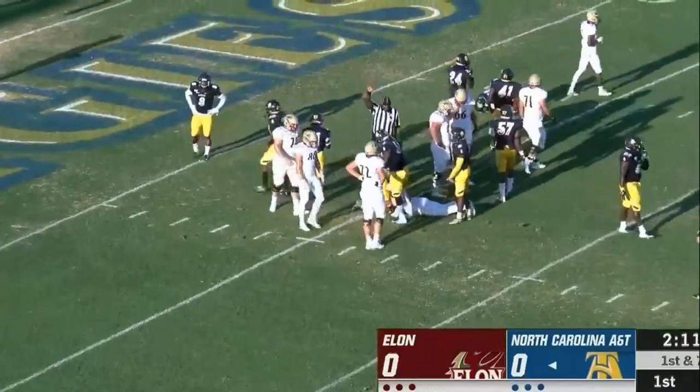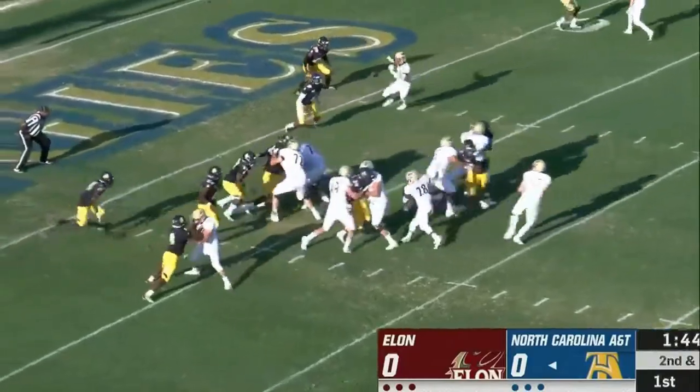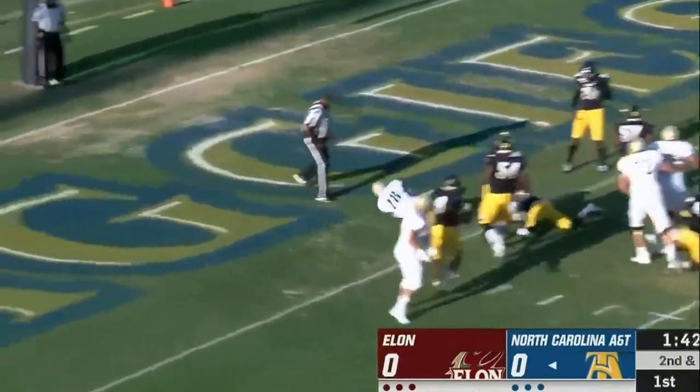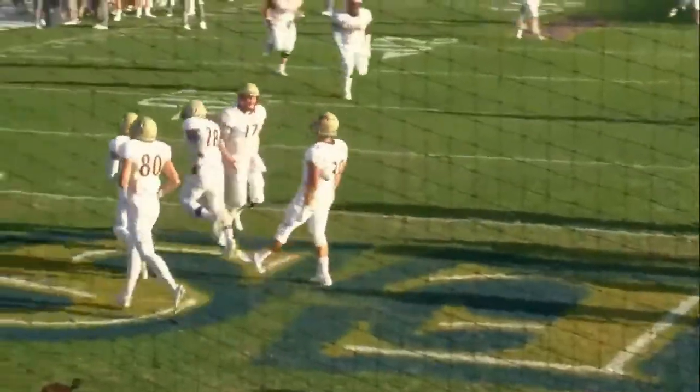Second and goal — up come two receivers to the top of the screen. The handoff through the middle and into the end zone — give him six! Touchdown Eli Deshaun.